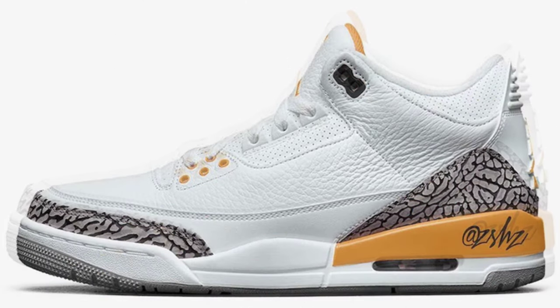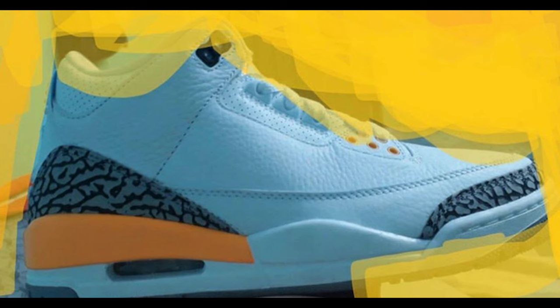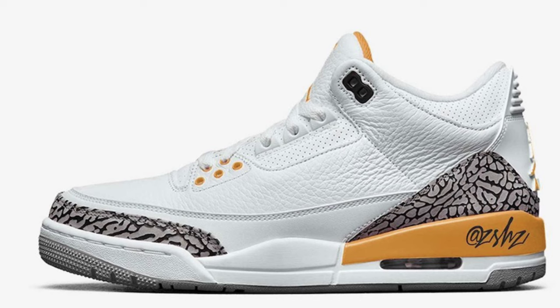Up next, the Air Jordan 3 Laser Orange is dressed in white, laser orange, cement gray, and black. It features a white leather upper paired with cement gray elephant print overlays and a vibrant orange accent — though it looks more yellow than orange to me. Set to release July 2020 for $190 via Nike.com. From a 1 to 10 I give these a seven and a half to eight. Every time I see mostly white Jordans I'm iffy, but in person they usually look a lot cleaner.